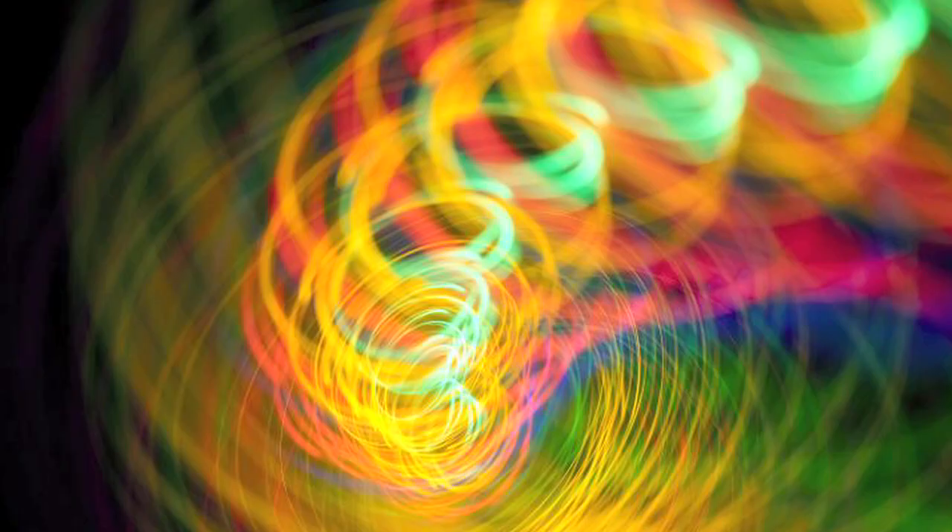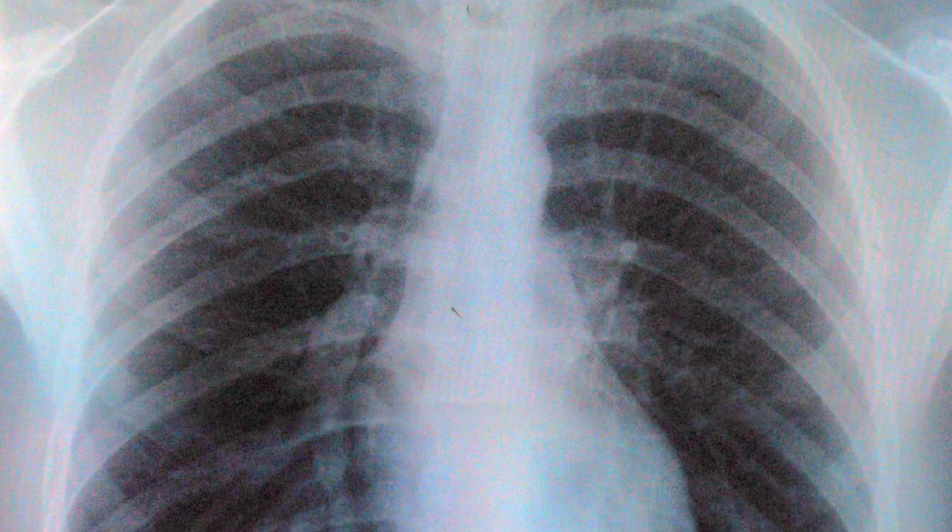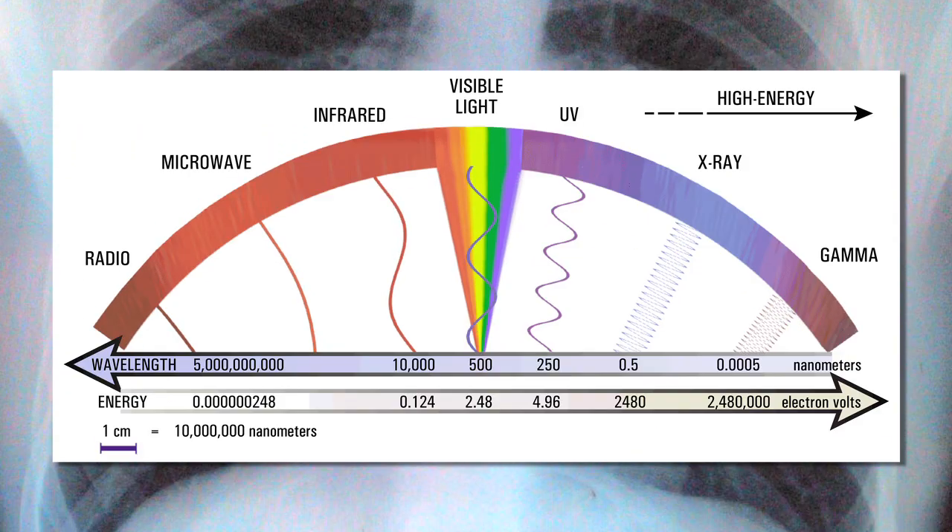Radio waves, visible light, and toxic radiation are all simply arbitrary names we've given to different sizes of electromagnetic waves. Some EM waves are smaller than atoms and can disrupt the basic composition of matter. Usually a living creature exposed to these tiny electromagnetic waves will die from radiation poisoning, which basically means the molecules in their body, including their DNA, have been torn apart.